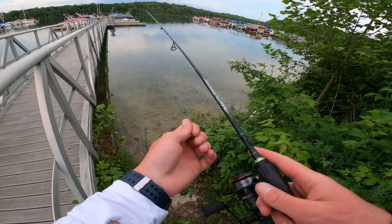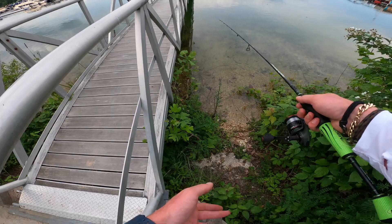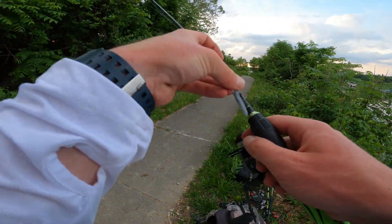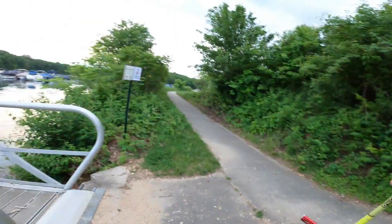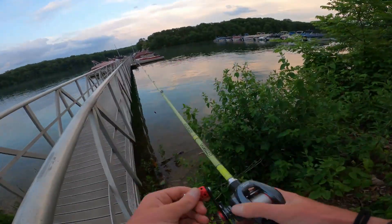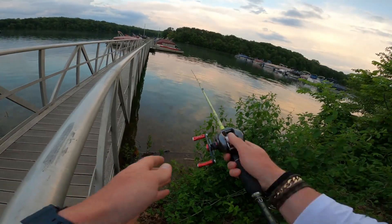After catching that fish on the small Ned, I continue fishing that around a little bit more, switching around docks and swapping between that and the topwater popper here and there, but unfortunately no more prevail.